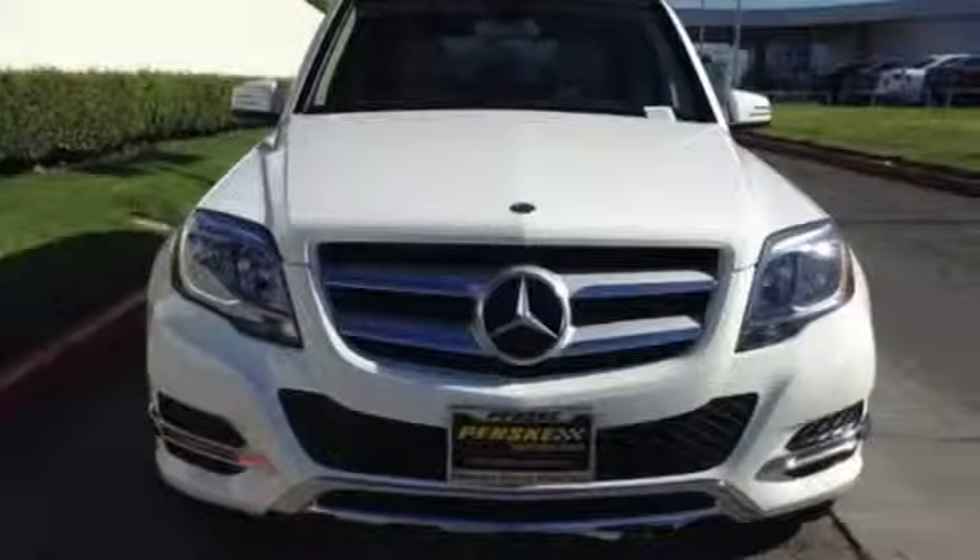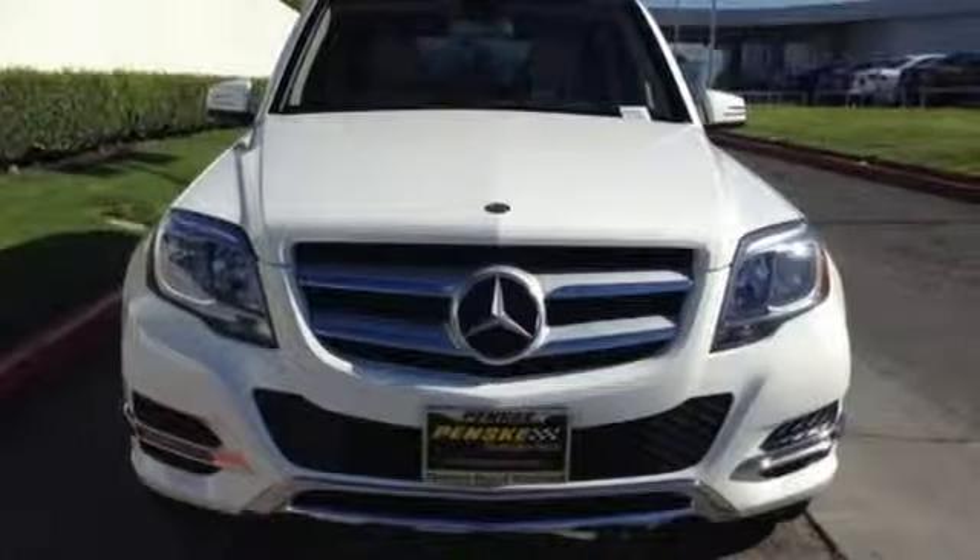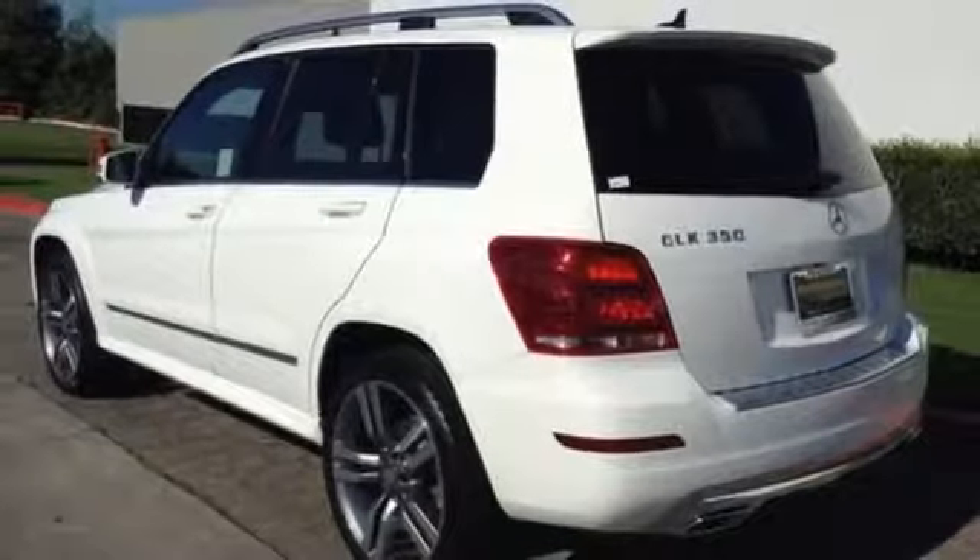The agility control suspension ensures predictable handling, while 11-way airbag protection puts your mind at ease.